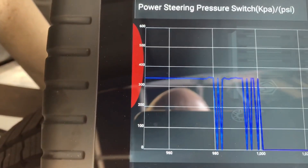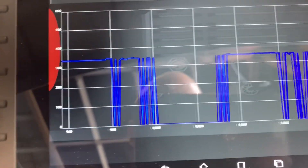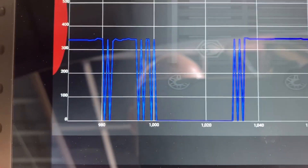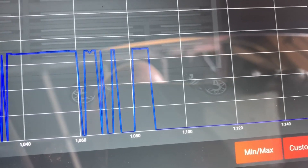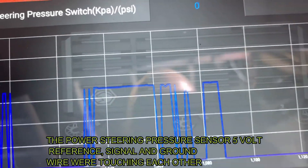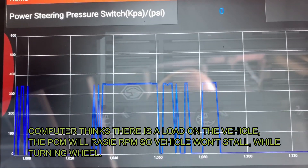Over here — key was on, engine was off, and it was registering 300 psi. Well, how does it have pressure if the engine's off? Now I haven't replaced anything yet, but where it rests is at zero psi — that's where it should be. So what's going on is it's thinking there is pressure when there isn't, and when you start the vehicle the pressure reads higher than it should be, so the computer is adjusting the fuel trims accordingly.